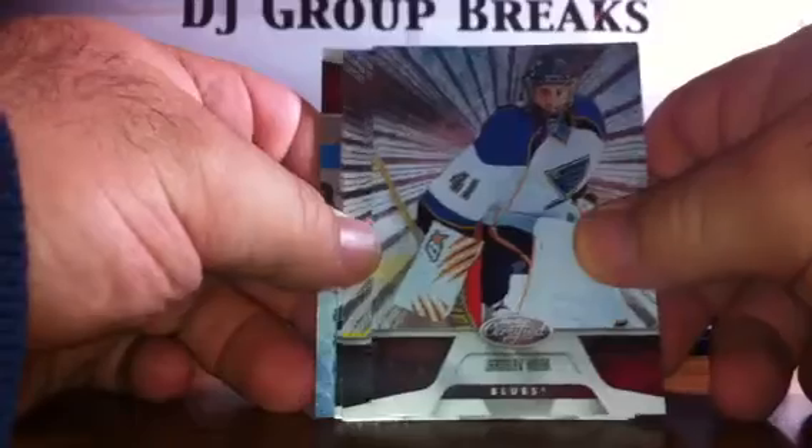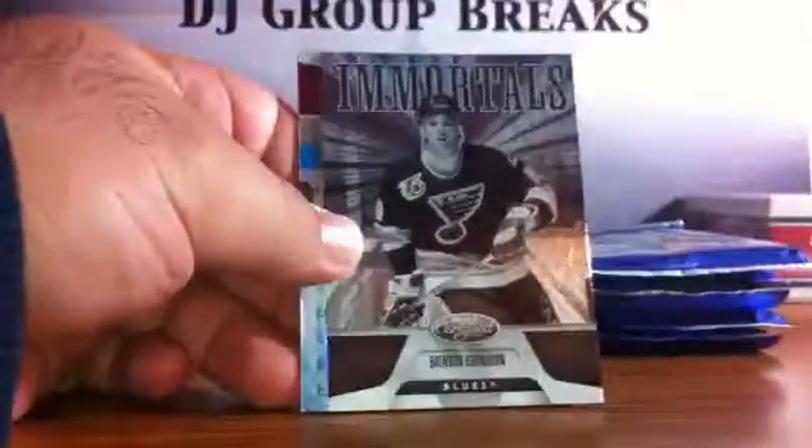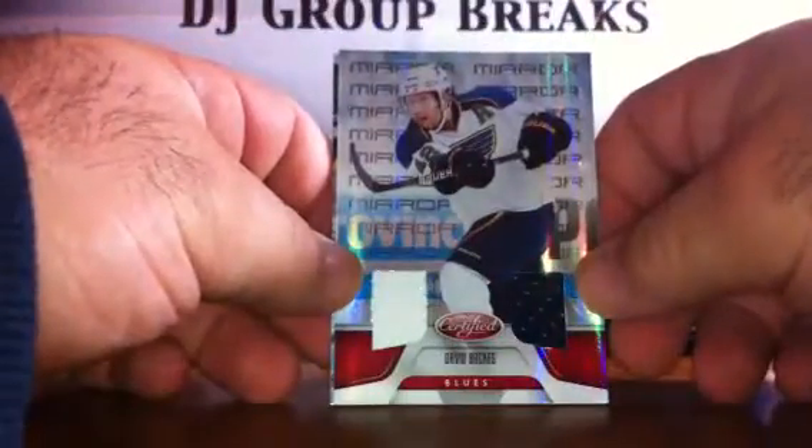Next pack: we've got a Yaroslav Halak for the Blues, a Danny Briere for the Flyers, a Sam Gagne for the Oilers, an Immortals of Brendan Shanahan for the Blues, a Mirror Red David Backus for the St. Louis Blues — two-color dual jersey numbered to 150 — and a Nicholas Backstrom with the Capitals.